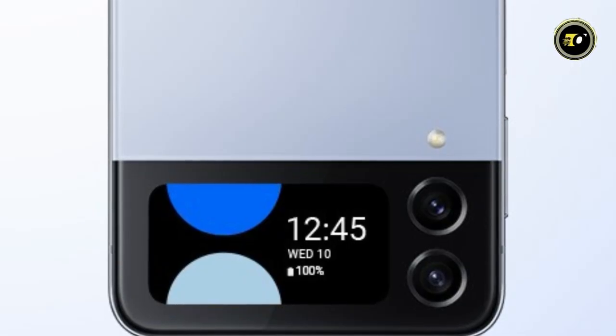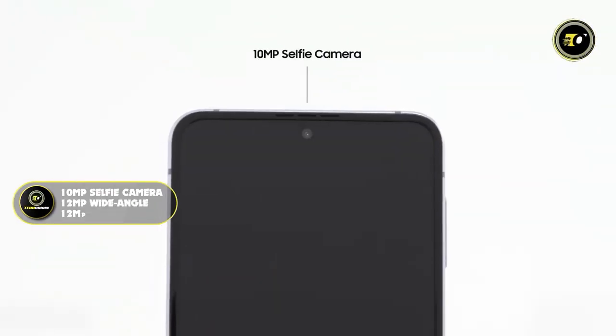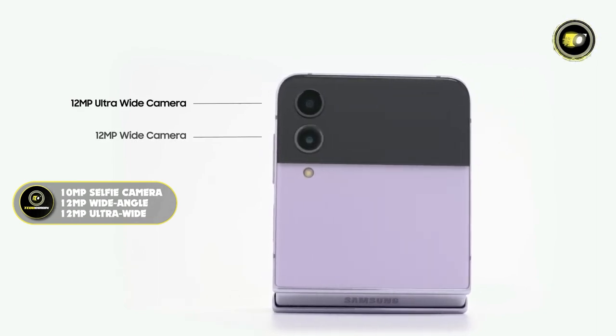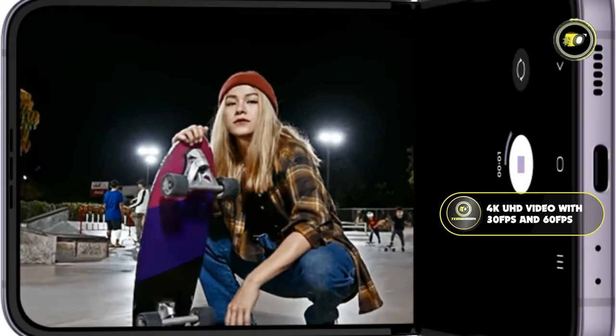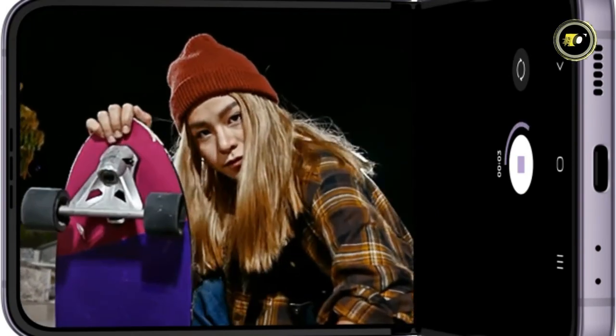Photography enthusiasts will delight in its robust camera suite. From the 10-megapixel selfie camera to the dual rear cameras — a 12-megapixel wide-angle and a 12-megapixel ultra-wide — capturing memories has never been so vivid. Enhanced 4K UHD video recording at both 30fps and 60fps ensures your moments are relived in cinematic quality.